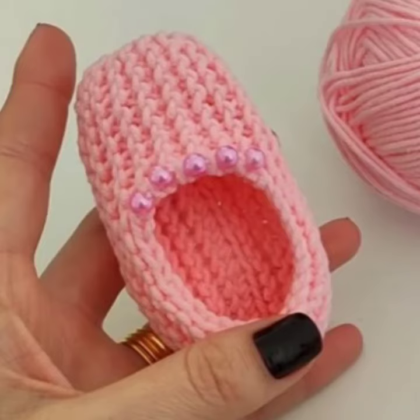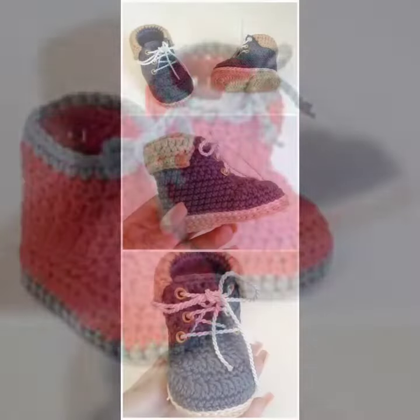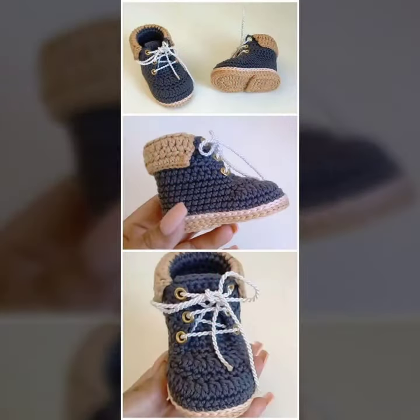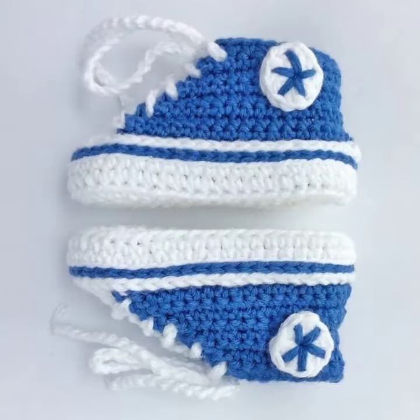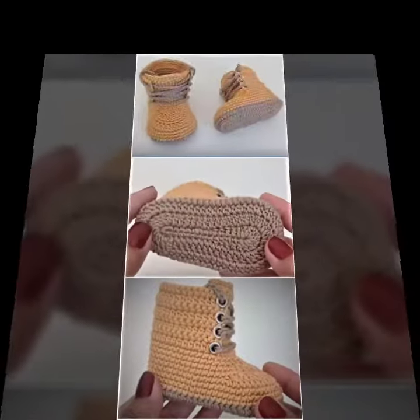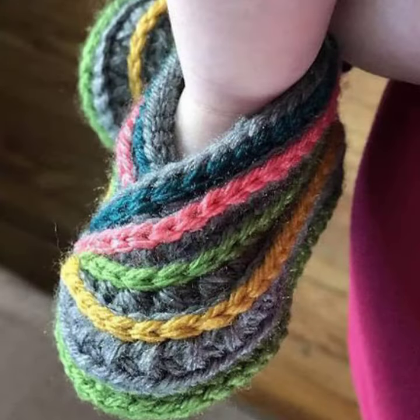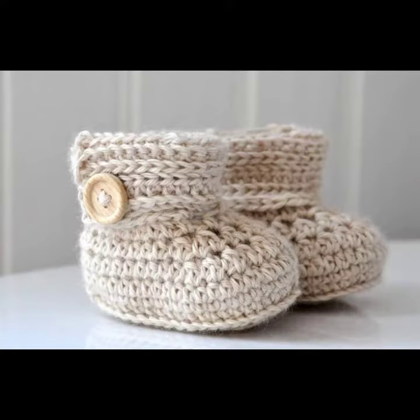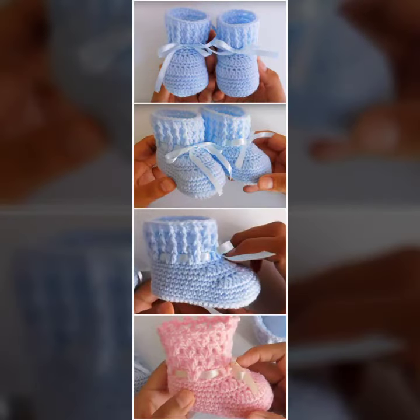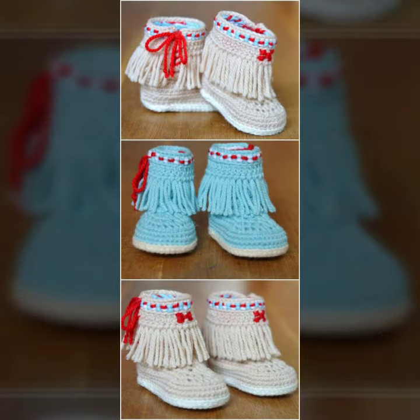Hello friends, welcome back to my YouTube channel. Today I will talk about a stylish and gorgeous collection of the most popular and most demanding baby footwear — baby crochet boot designs, with different designs, different ideas, and different color combinations for you. So friends, I am back again with the most stylish and most demanding collection of baby crochet boot designs.